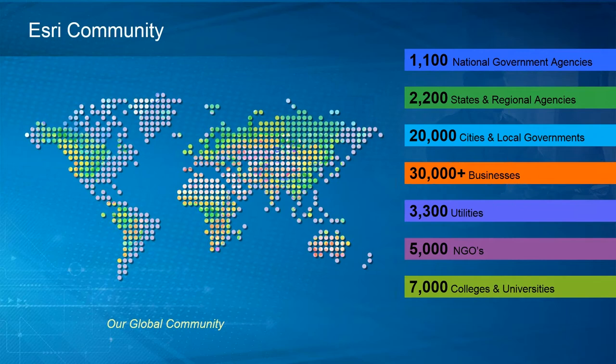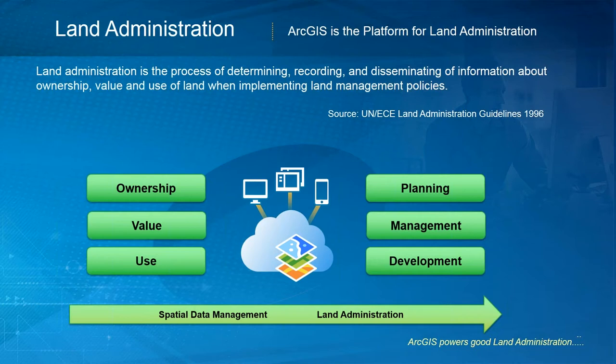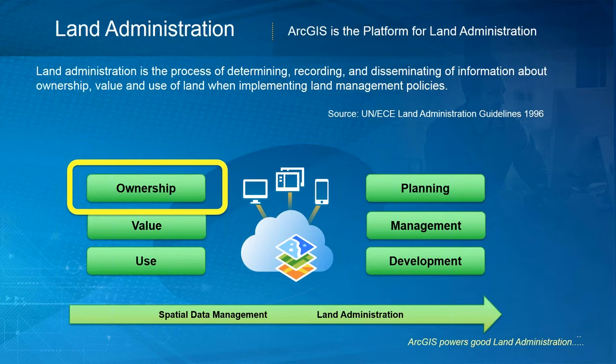Land administration can be defined — and this is the UN definition — as the process of determining, recording, and disseminating information on ownership, value, and use when building and implementing land management policies. It's a broad definition, but good spatial data management is required for good land administration. Today we're going to talk about the ownership or land tenure component.